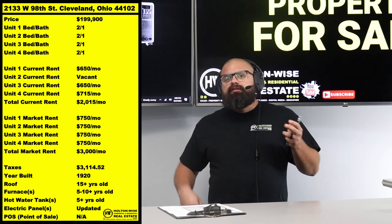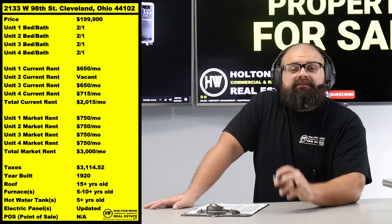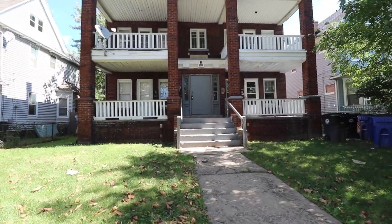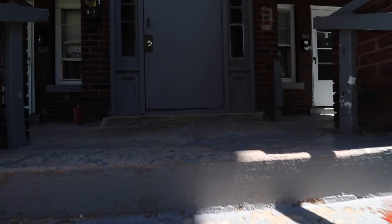If you watch my show for any length of time, you'll see that I talk about this all the time. In my opinion, the four-unit apartment building is literally the best investment property newer investors could buy. I think the four-unit apartment building is a better investment than the three-unit apartment building, and I think it's a better investment than a five-unit apartment building.